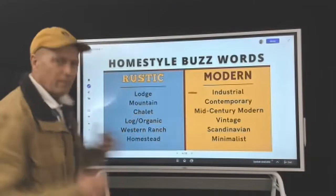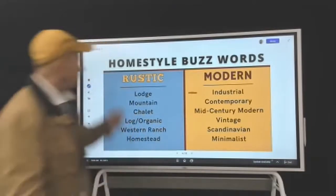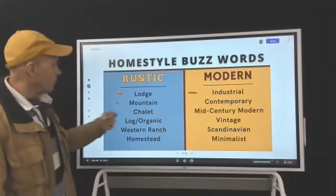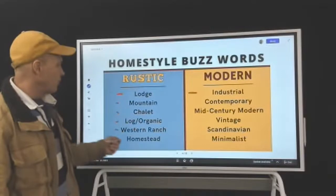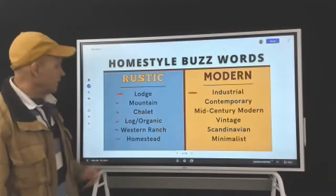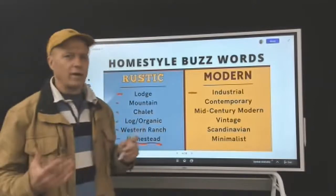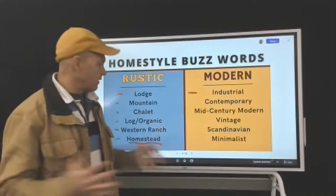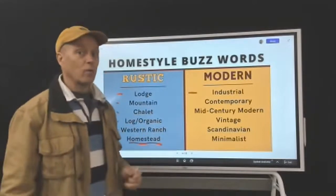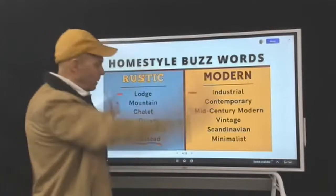For lodge, it's a little bit more intuitive, kind of from the gut — lodge, mountain, chalet, log, organic, western, ranch, or even homestead. That homestead kind of calls back to pioneer days and getting something up for survival, so that's going to be less refined and more rustic. That is the bigger picture.